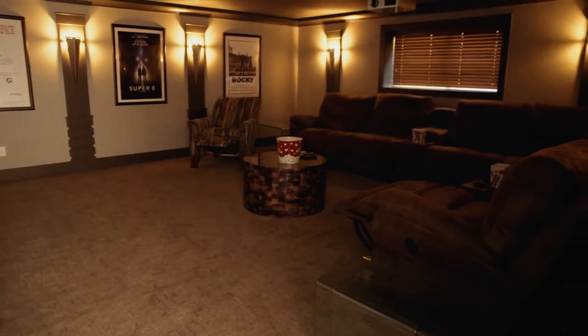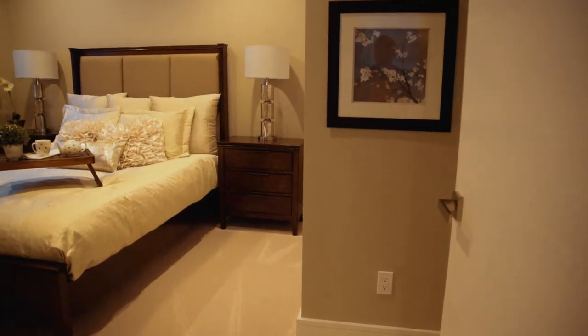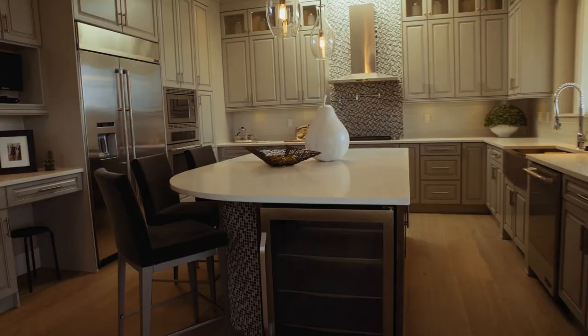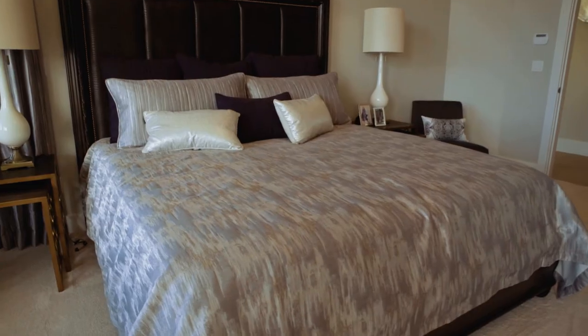We have a home theater downstairs, a bar area, a pool table, a guest bedroom, and a workout area. Upstairs on the main floor, there's a dining room and an office, and an open concept kitchen with a sitting area, which is where we are now.